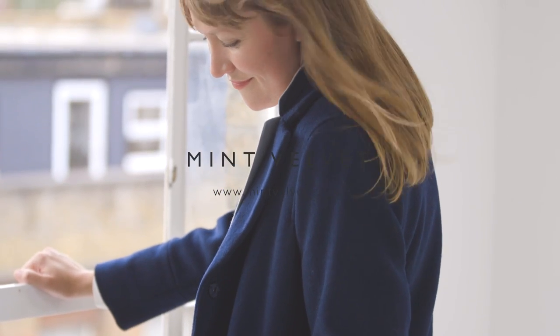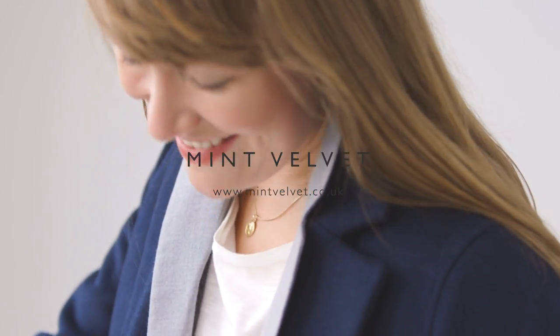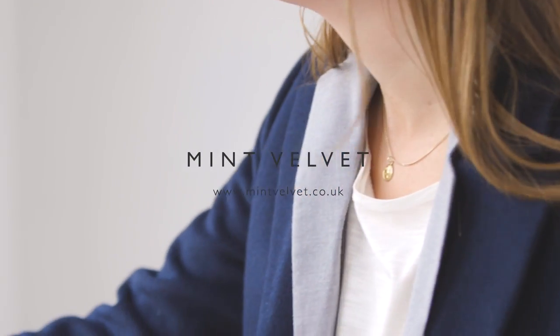A coat is the most important thing you're going to buy this winter, so invest well. Look for amazing quality and a great cut that flatters your body shape. Thank you all for watching!